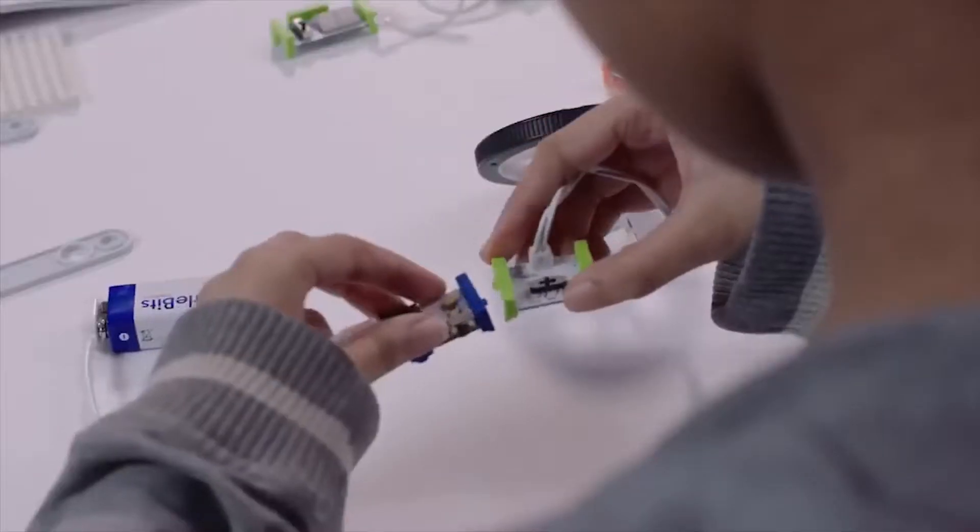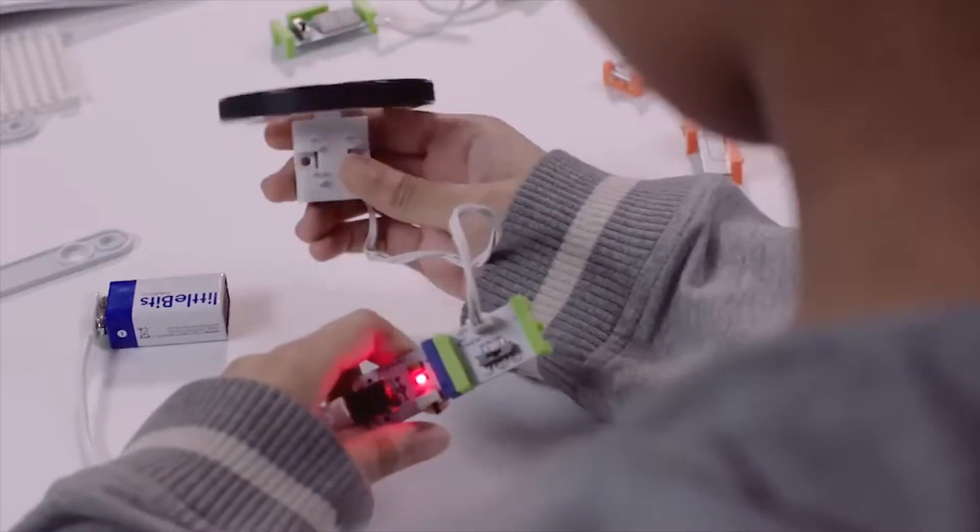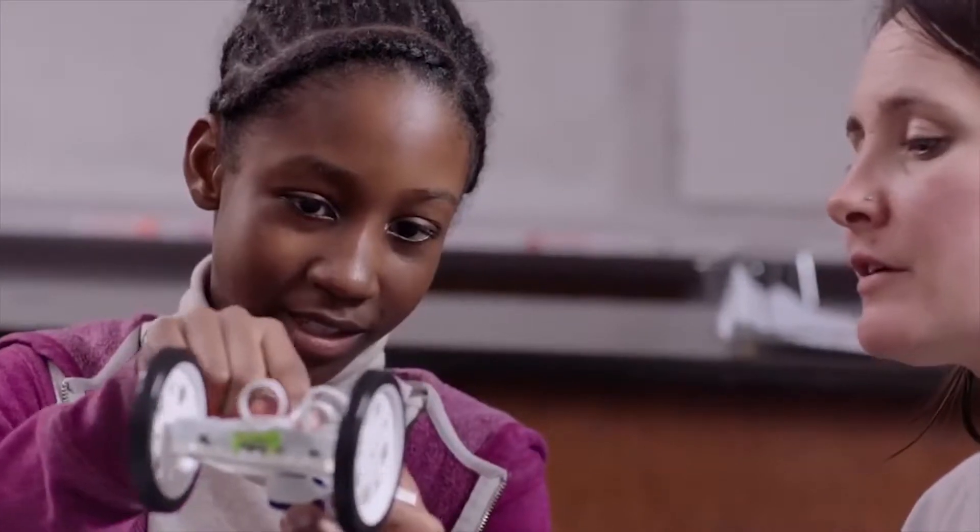Little Bits are these wonderful components that snap together that make things happen. When you walk into a classroom and a student is engaged in a project authentically, they can tell you what they're doing, why they're doing it, and why it's important. Projects with Little Bits allow students to do that because they can build things and design projects that are exciting to them and meaningful to them.